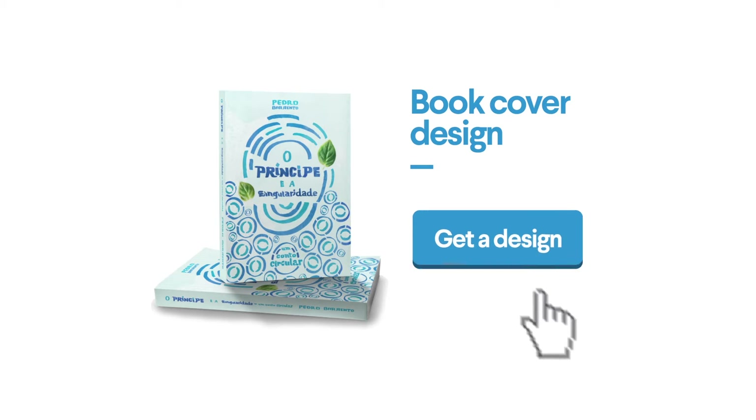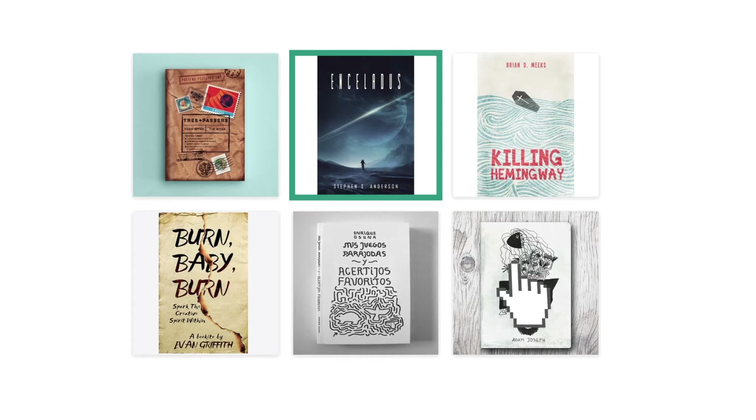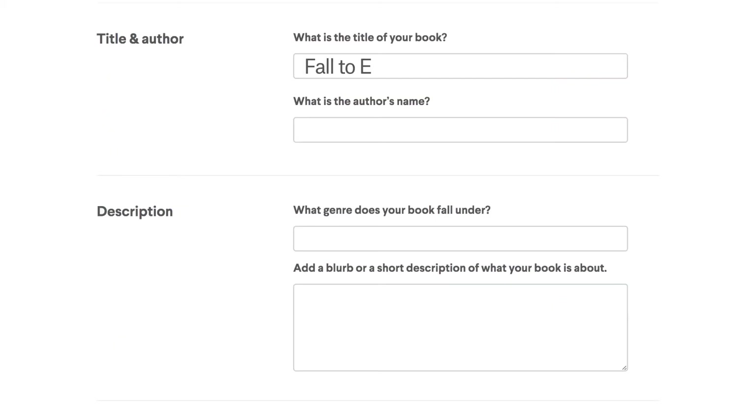It all starts with your cover. Whether you're looking for a print book, an e-book, or both, set the mood by choosing designs and colors that fit your title. You pick the visual styles you'd love to see. Then, it's brief time.